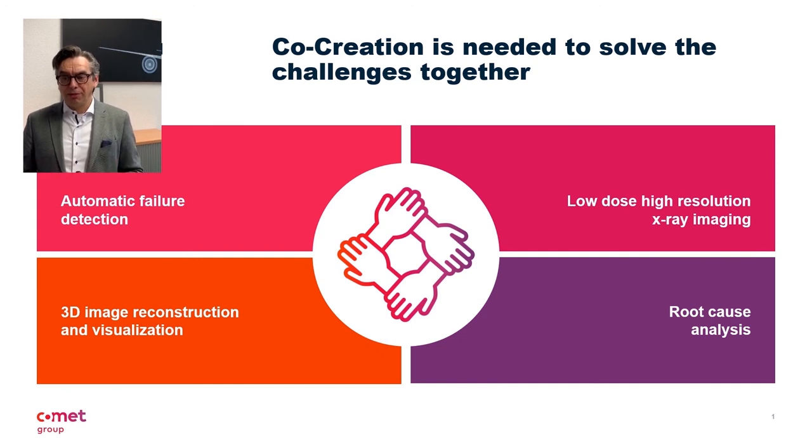As an established manufacturer of X-ray inspection systems, I cordially invite you to this co-creation. Comet has made various experiences in the targeted development of customer solutions. First and foremost, I would like to mention our sister division, Plasma Control Technologies. Get in touch with us to realize the next generation of advanced packaging.